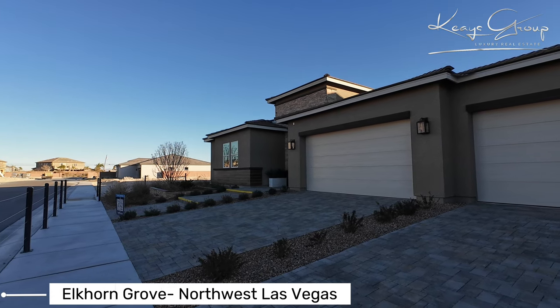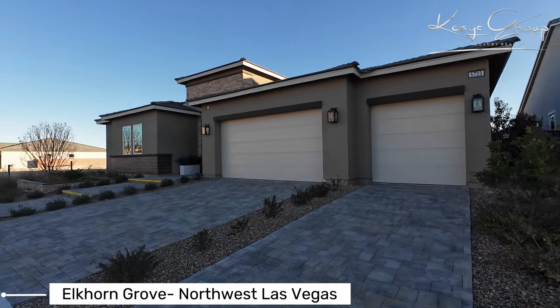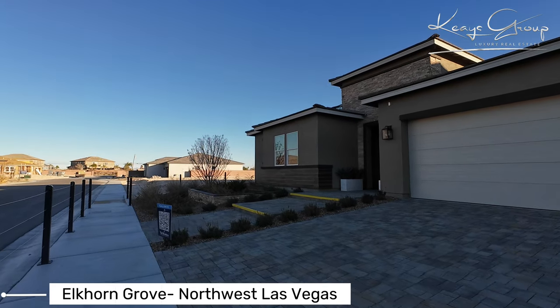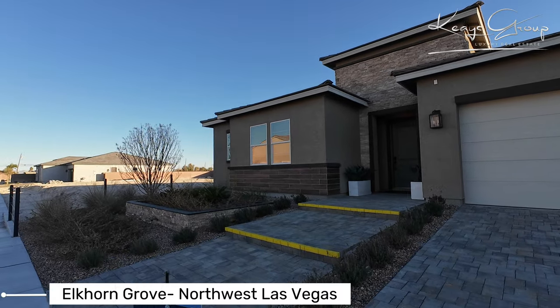Hello, Heather here with the Keys Group Luxury Real Estate Team. I'm in the Northwest at Elkhorn Grove, a Toll Brothers community. I'm in their single story collection, which is the Regalia collection, and looking at some luxury homes here today.